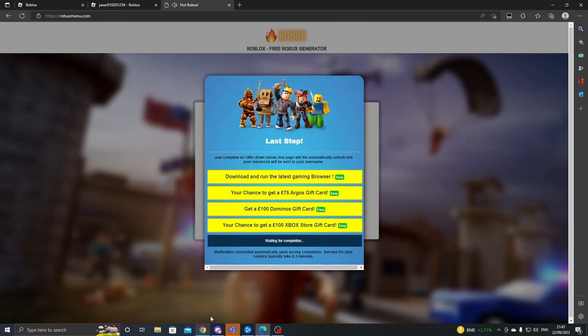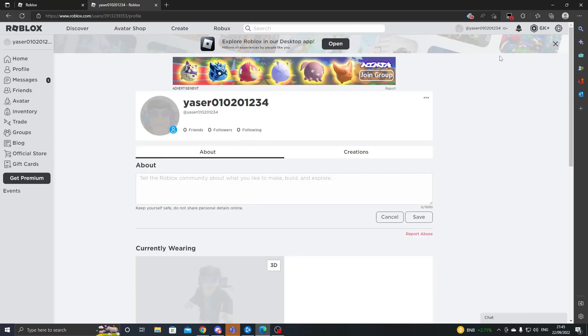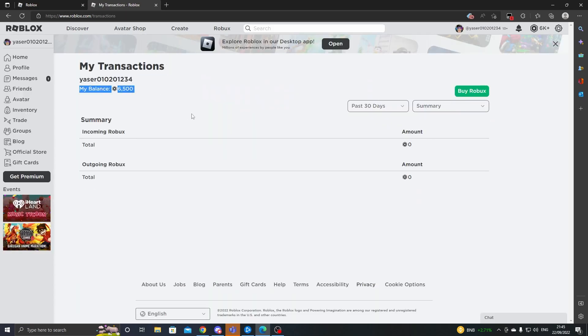Now click on 'Verify' and complete one of the super easy offers that only take two to three minutes. This is not like other Robux givers — they actually only take two to three minutes and aren't endless. I recommend doing the first one. Once you finish, it should redirect you back to your profile — just refresh your page and boom, 6,500 Robux right into my Roblox account. That's pretty much the end of the video, it was pretty easy to do. Have a great day and bye!